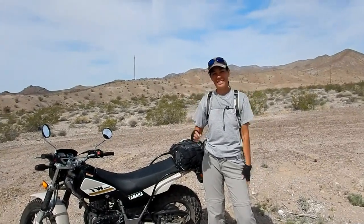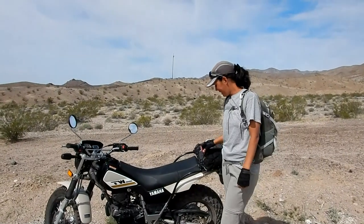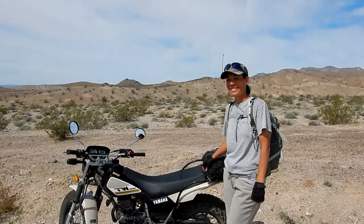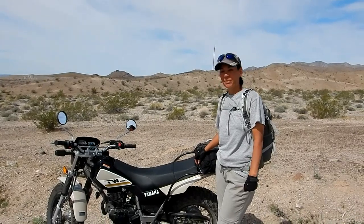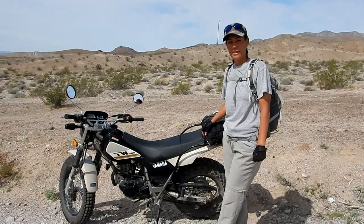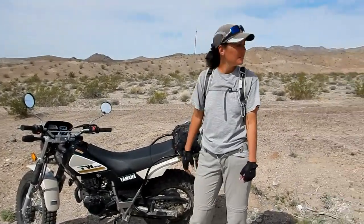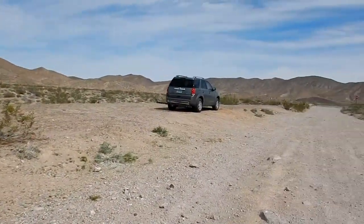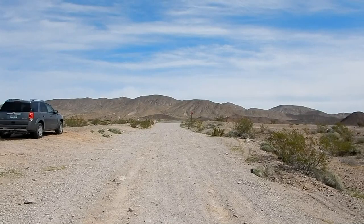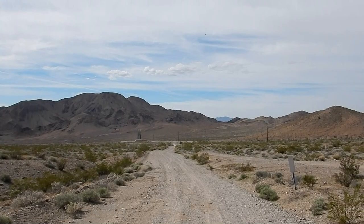Good morning YouTubers, T-dubbers, desert explorers, mine explorers and a whole bunch of the rest of you. Julie and I are here today, it's March 19th, it's a Tuesday. We're getting kind of a late start today, it's about 11 o'clock. We are going to head out towards the talc mines today, south of Shoshone near Ibex Pass. 127 is right there and we are on Ibex Springs Road. Let's go see what we find today.